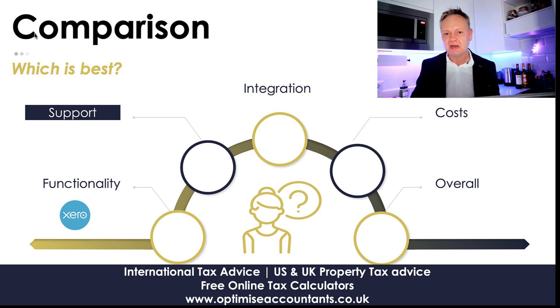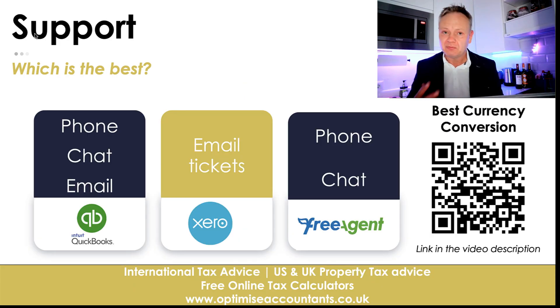Support — what happens when something goes wrong and you need to reach out to someone quickly? I've used all three support mechanisms. QuickBooks gives you phone, chat, and email support, which is fantastic. Xero relies on email tickets, which is a little frustrating. They used to have phone support but no longer do, so if you want phone or chat support you'll need to look at QuickBooks or FreeAgent.